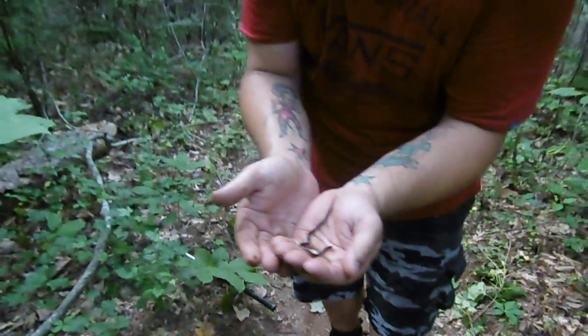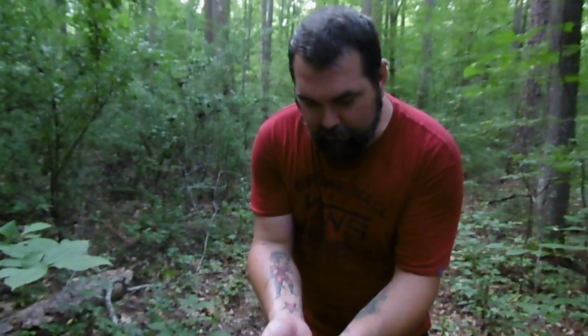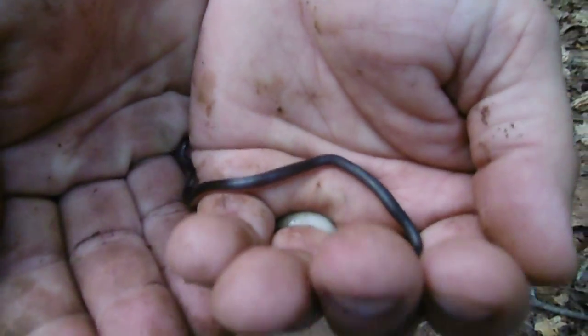Pretty awesome find — it's the second one I've ever caught; the first one was also here about a year ago. Cool little snakes, and this is an adult — that's all they are. See his belly's red. Worm snake — till next time, have fun!